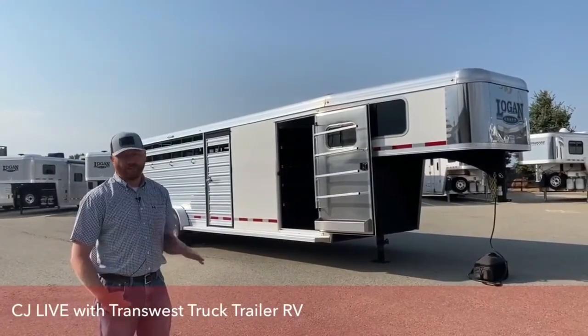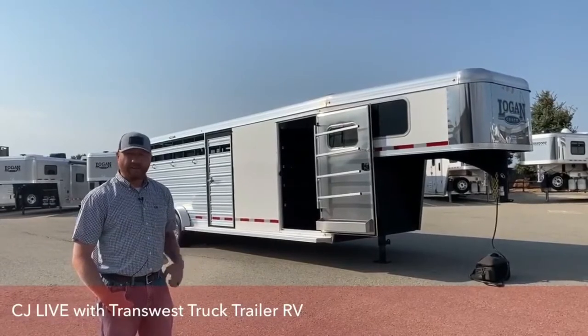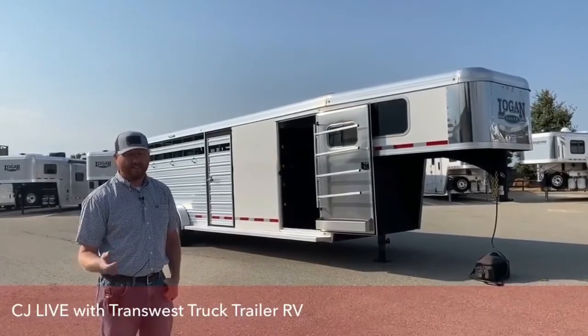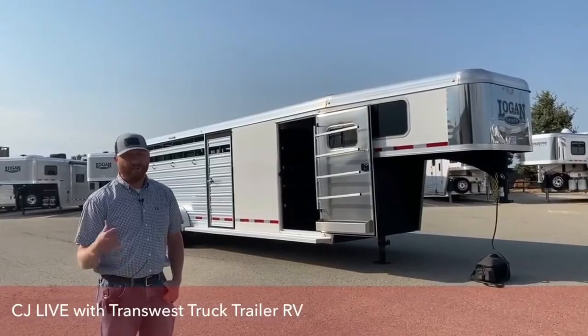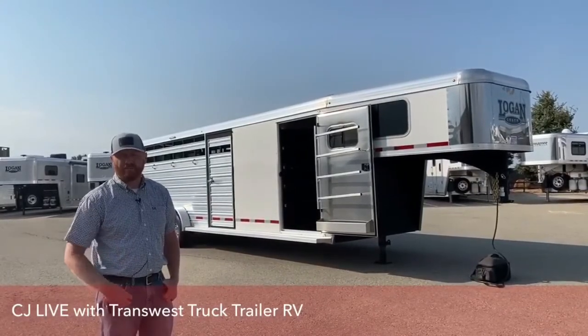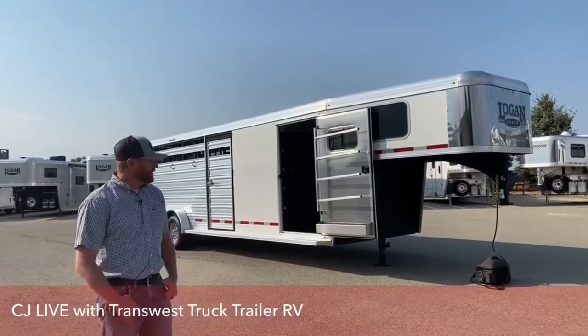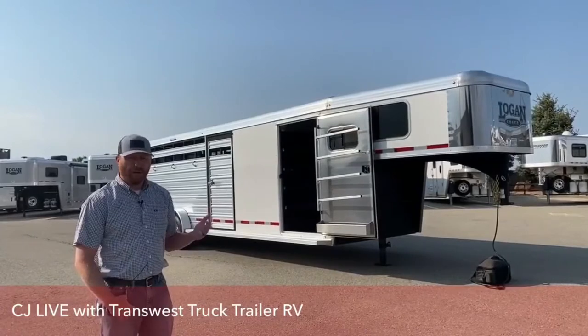They hold their value extremely well. We have a hard time getting them in on trade because most people don't want to give them up — they want to keep it, or they've got a friend or neighbor, or they can put it on the private market and sell it pretty easily and get more than we can offer for trade-in value. So that's why they've become so popular.